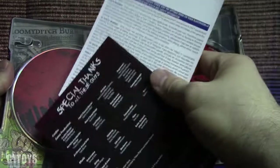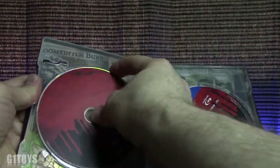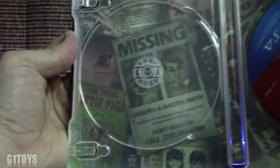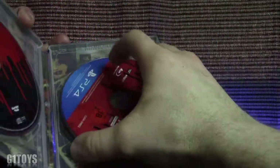As we open up the Steelbook case, you get your game on the right side, a little bit of papers in there, and a soundtrack as well. Underneath all the stuff is pretty cool too — some really sweet looking artwork there. On this side the same thing — you don't get to see that every day. There's the inside of the Steelbook case.